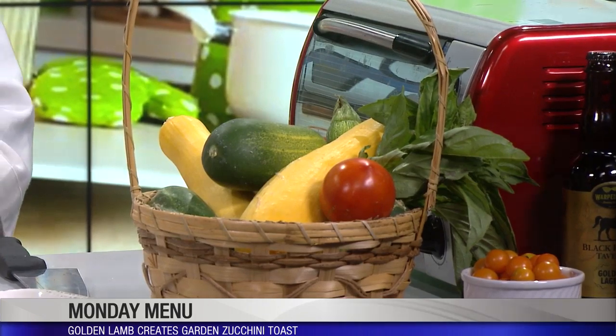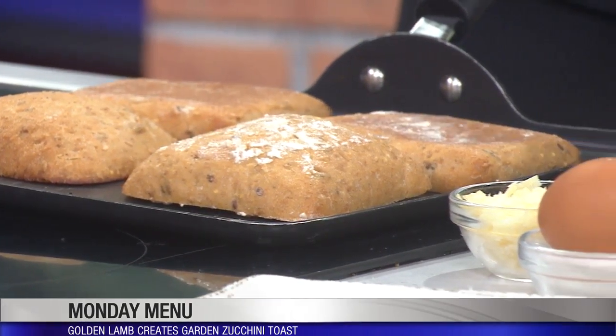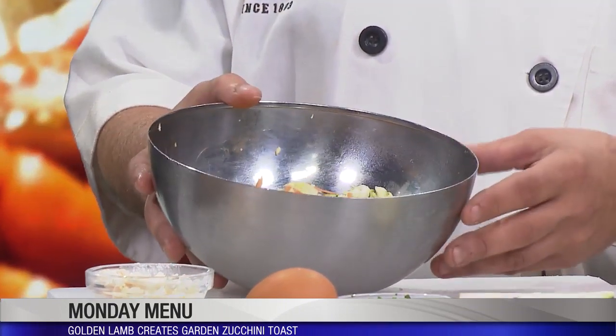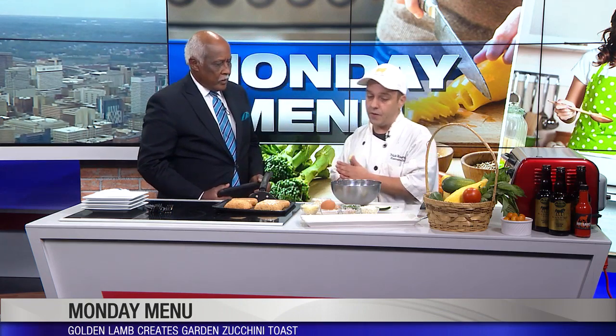I already have grated here — you can see the zucchini and the squash. You kind of just take your seeds out and rinse it off a little bit. I've got carrots, zucchini, squash, and onions. The zucchini and the squash are from our farm.